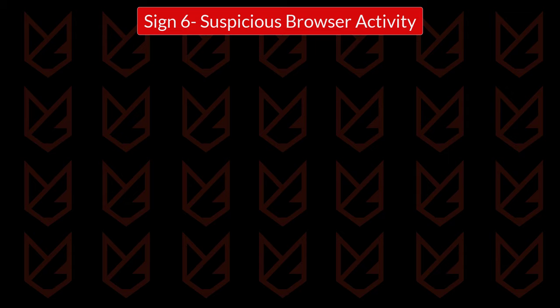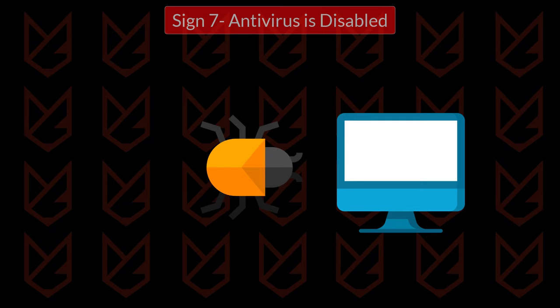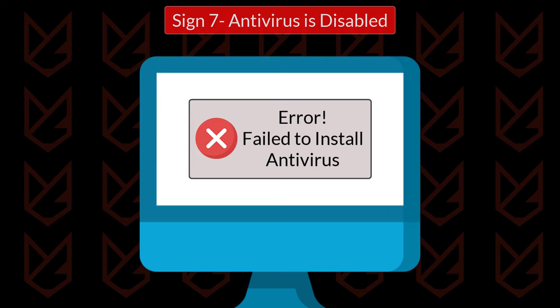Sign 7: Antivirus is disabled. The first action of advanced malware is to disable the protective shield of the computer. So if you see that your antivirus is disabled, it could also be a sign of malware infection. The malware doesn't allow you to enable or install antivirus on your computer.